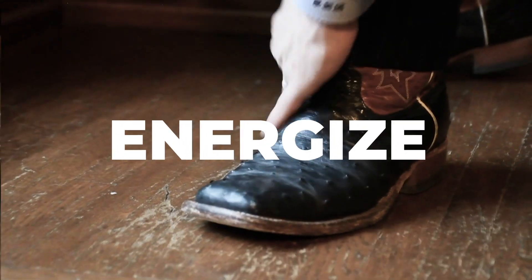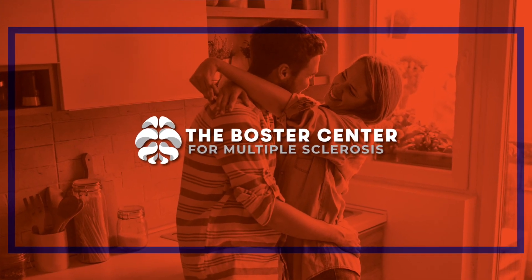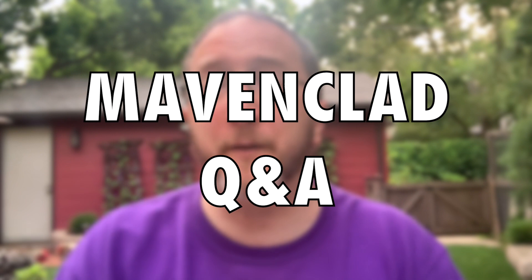Got Mavenclad? In this video, I'm going to be answering your questions about Mavenclad. Howdy! Thanks for learning about MS with me, Aaron Boster. I'm the founder of the Boster Center for Multiple Sclerosis, where we care for families impacted by MS from around the globe. I love answering your YouTube questions, and I had a blast doing an impromptu Ask Me Anything livestream, but I didn't get to all of the questions asked. There were several questions about Mavenclad, codename for cladribine, so let's jump in.